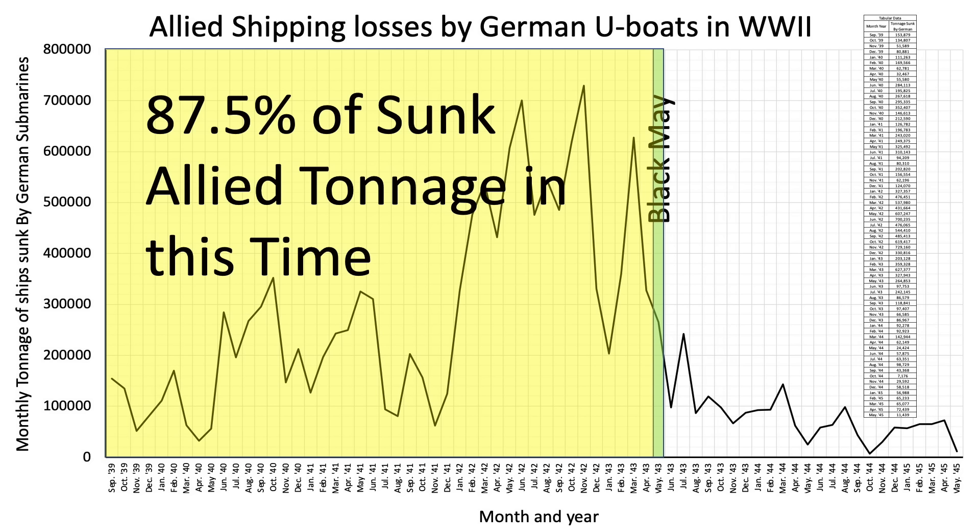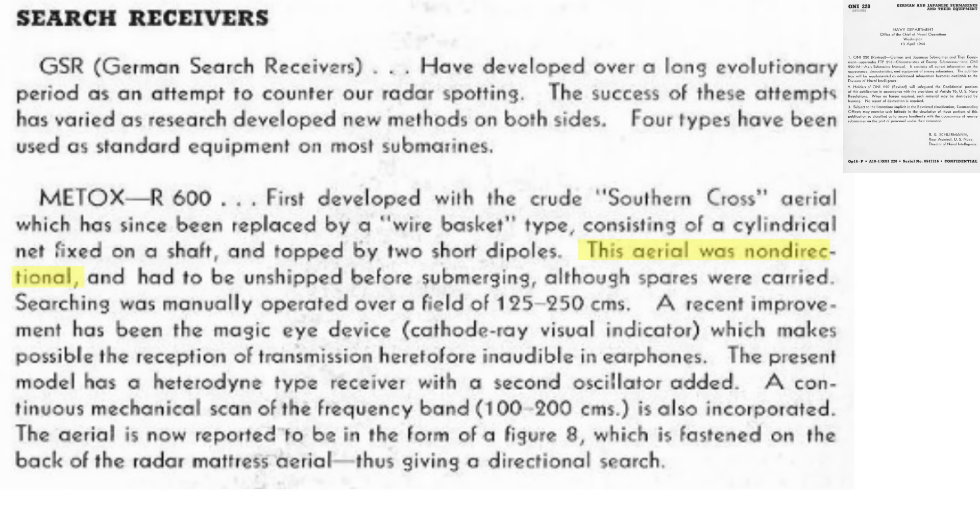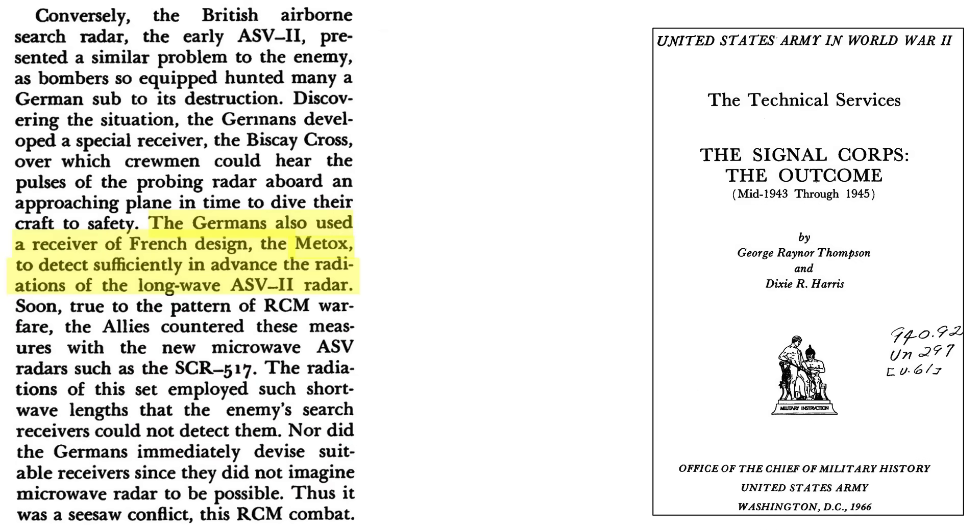The Germans initially outfitted their U-boats with the Metox radar detectors in July 1942. The Metox aerials are also called the Biscay Cross, given their appearance. This image shows U-196 with its Metox radar Biscay Cross aerial. The Metox aerial is non-directional and needs to be stowed inside the U-boat when submerged. The aerial was manually operated and could pick up radar operating within the 125–250-centimeter wavelength. The Metox radar receivers could detect early aircraft-deployed ASV-2 radar sets — ASV being an acronym for Air-to-Surface Vessel — which operated at 150 centimeters, within the Metox receiving wavelength range.